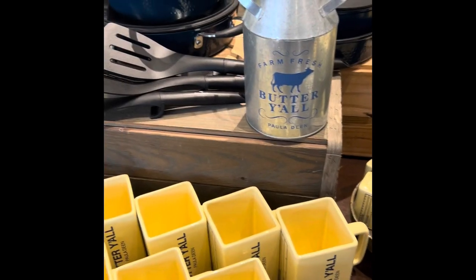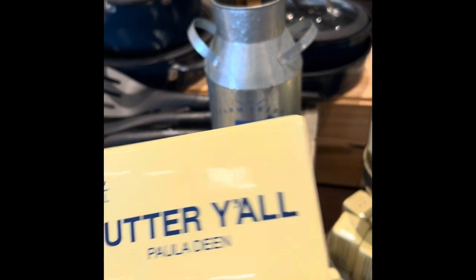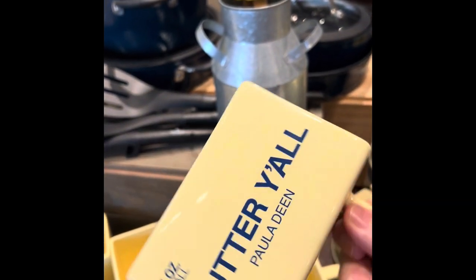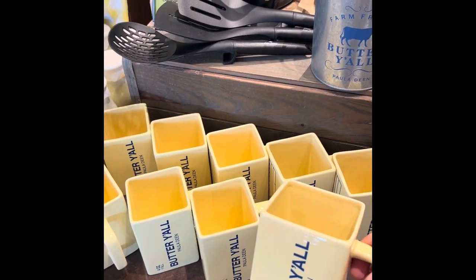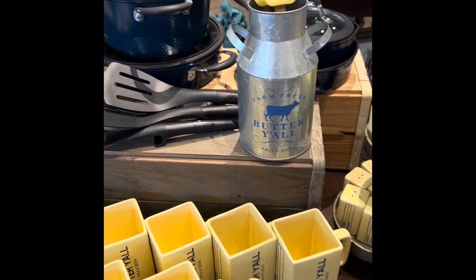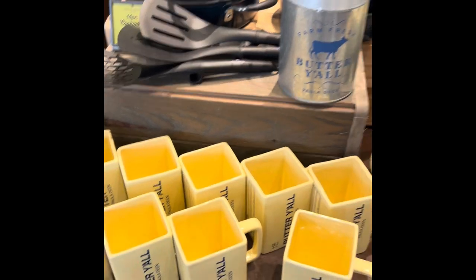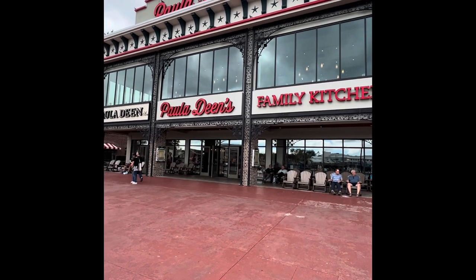Back over to the regular side of the gift shop, there are some very interesting things like this mug here in the shape of a stick of butter. I thought that was really funny. I think butter plays a big part in the restaurant, that's for sure. Everything was super good during our lunch today. This is Paula Dean's Family Kitchen in Myrtle Beach, South Carolina.